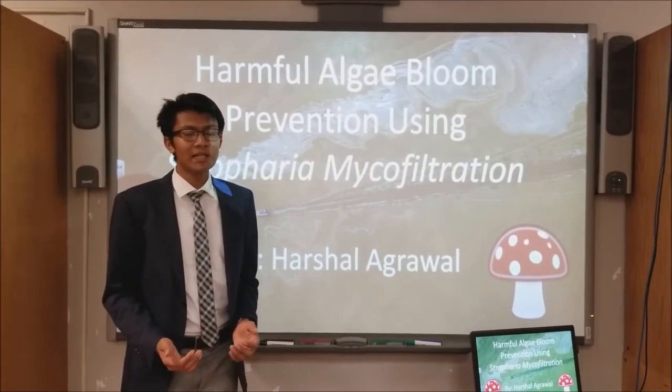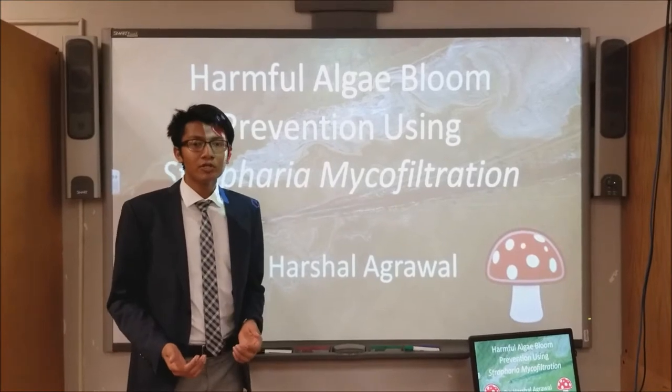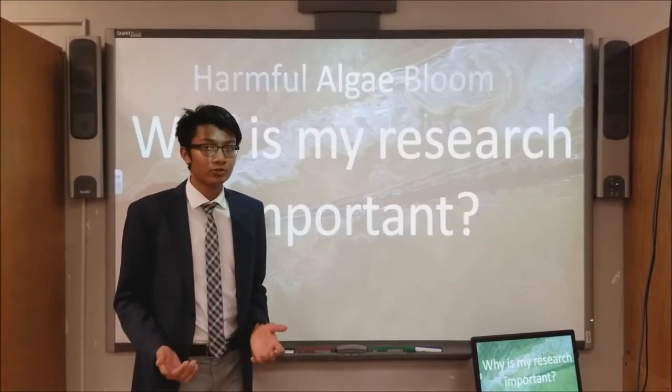Hello, my name is Herschel Aguil, and today I'll be talking to you about my research: harmful algae bloom prevention using Shafari micro-filtration.